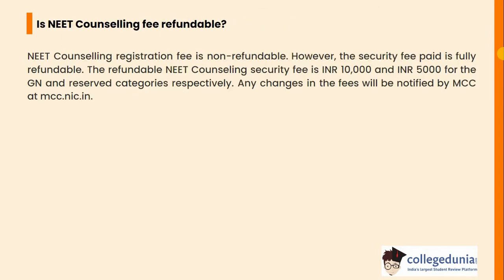Another question: Is NEET counselling fee refundable? The NEET counselling registration fee is non-refundable. However, the security fee paid is fully refundable. The refundable NEET counselling security fee is INR 10,000 for the general category and INR 5,000 for the reserved category respectively. Any changes in the fee will be notified by MCC at mcc.nic.in.